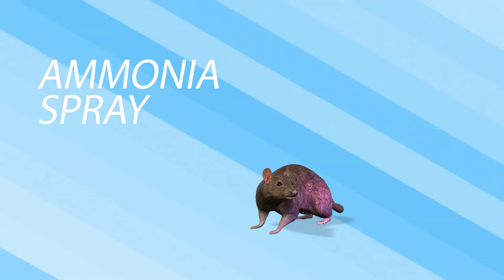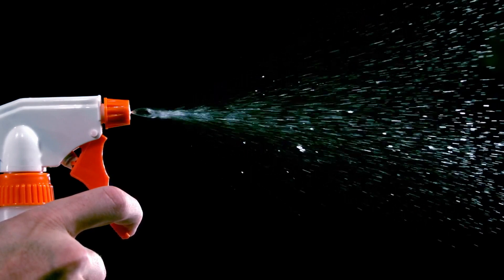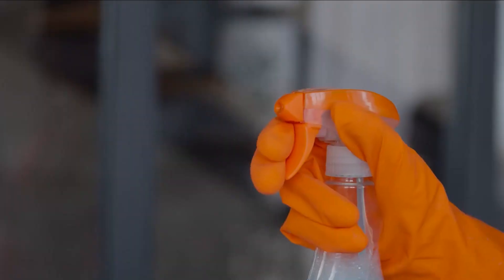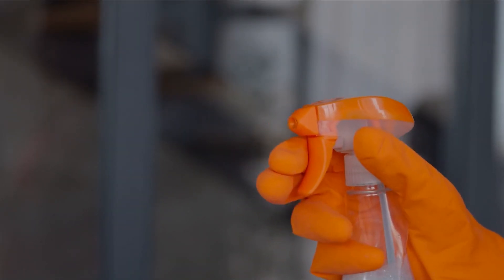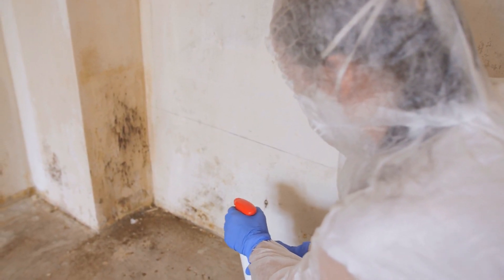3. Ammonia spray. Since ammonia has a pungent smell that can leave an unpleasant odor around your house, you can also consider using ammonia spray. This method may be less effective but is more appropriate for those who don't want to leave stronger ammonia solutions around their home. To do this, simply put the ammonia solution inside a spray bottle, then spray this in places where you find rats to deter the pests.